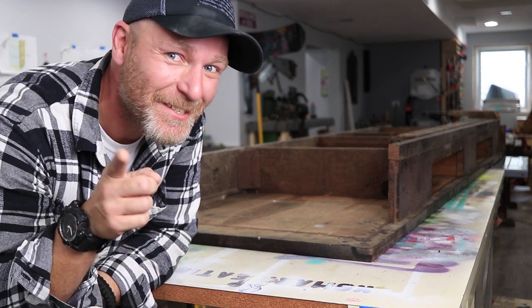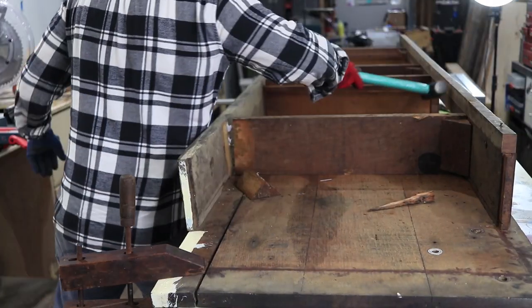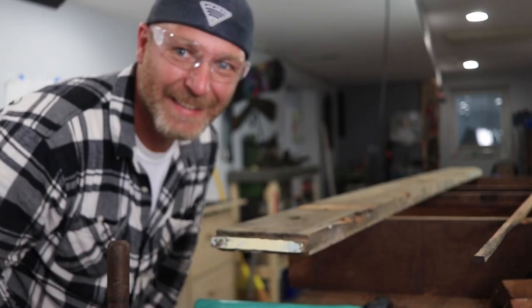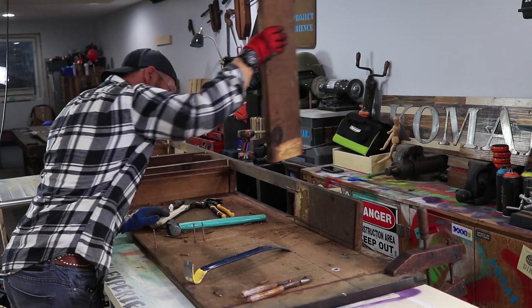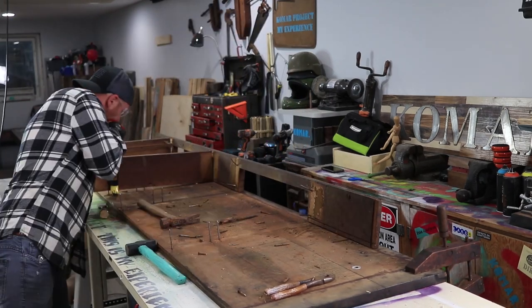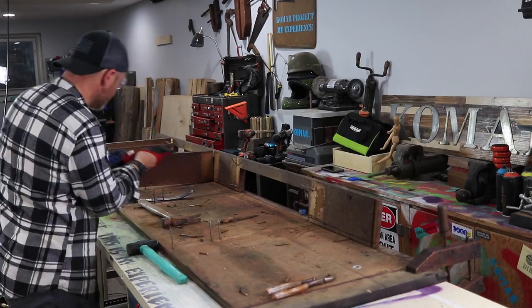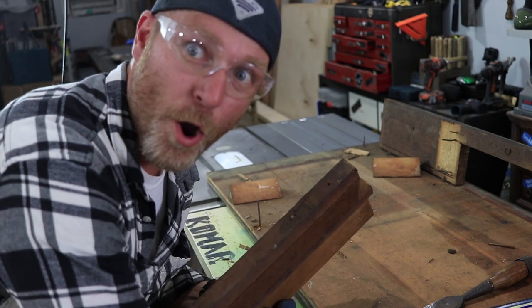My neighbor Rick helped me — thanks, Ricky. This should be fun. Let's start breaking this bad boy down. We're getting there, we're only like a quarter of the way. Look at this thing — it's like dead spiders.